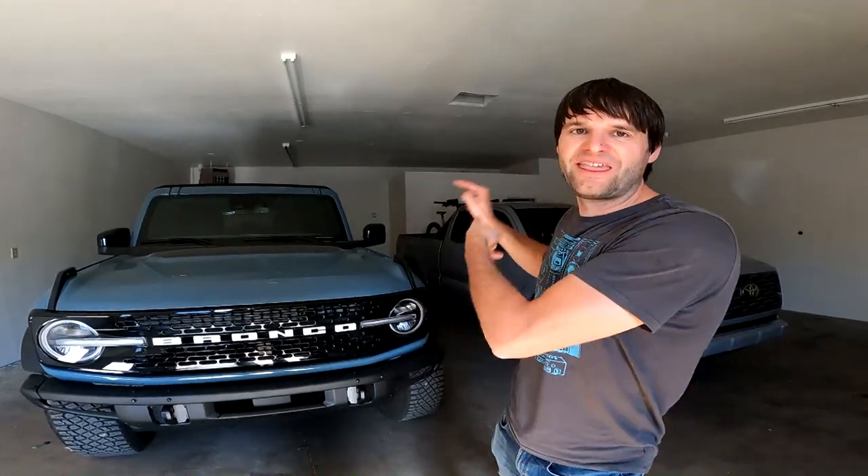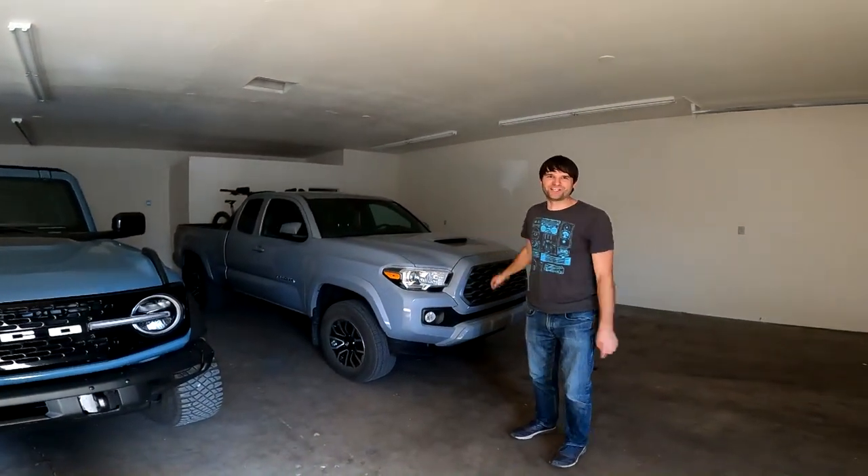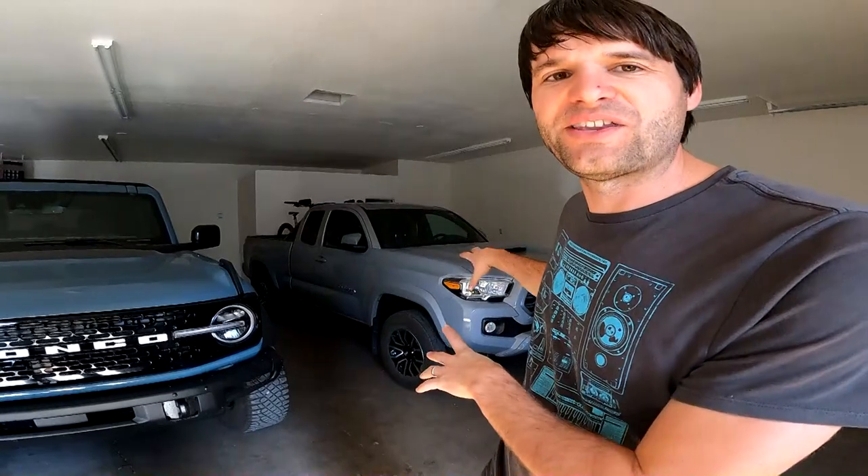Today we are going to compare this 2021 Ford Bronco to this 2021 Toyota Tacoma and see how different these rigs really are. And if you're familiar with the Toyota products and you're thinking, oh that Bronco, it's just super huge and wide and whatever, well you might be surprised. Let's dig in.